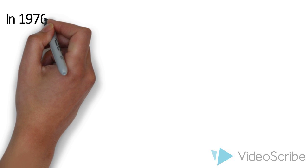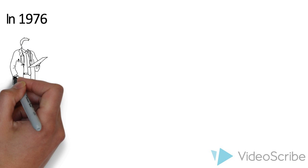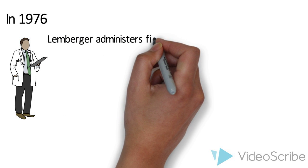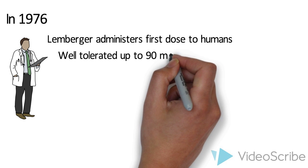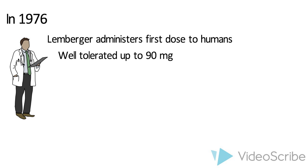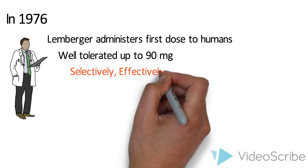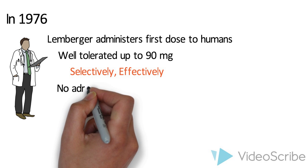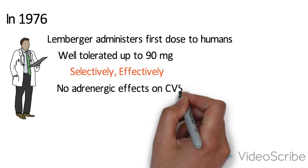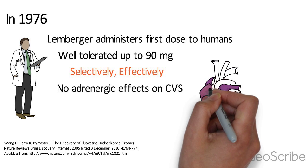After confirming that several other marketed drugs were known to cause phospholipidosis in humans with no problematic side effects, the team continued their work. In 1976, Lemberger, a clinical investigator at the Lilly Laboratory of Clinical Research, first administered fluoxetine to humans. He found that doses of fluoxetine as high as 90 mg were well-tolerated by volunteers. It was truly rewarding to find that for the first time in humans, fluoxetine selectively and effectively inhibited 5-HT uptake by blood platelets and had no demonstrable adrenergic effects on the cardiovascular system, even though both processes were in peripheral systems.